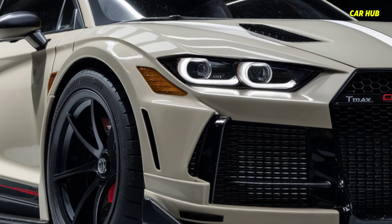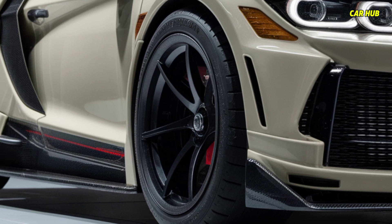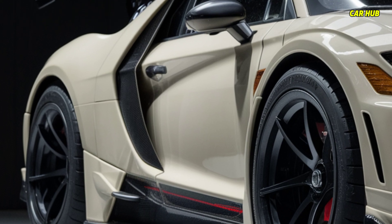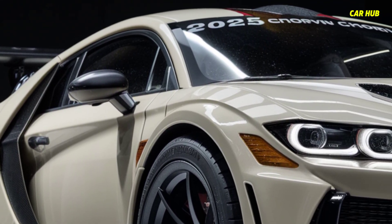The Trax also offers impressive cargo space with flexible seating arrangements that cater to various needs, from daily commutes to weekend getaways. The all-wheel drive option enhances traction and stability for diverse driving conditions, and the fuel efficiency makes it a cost-effective choice for daily use.